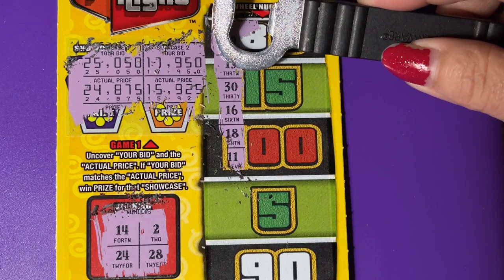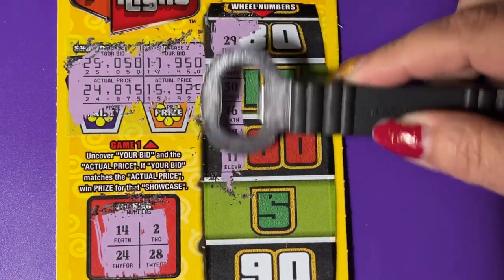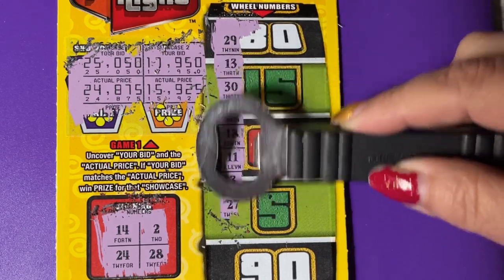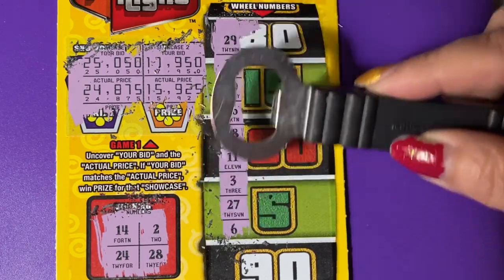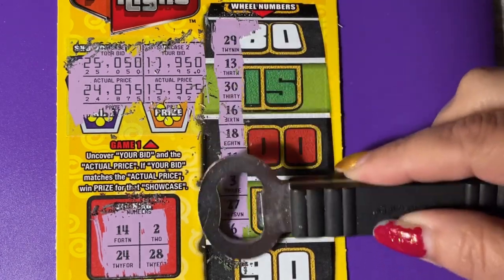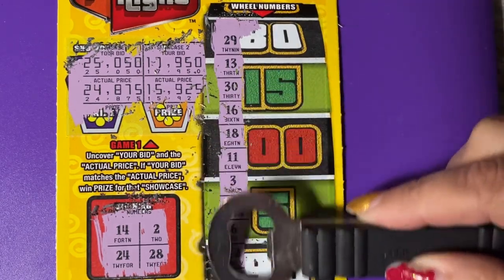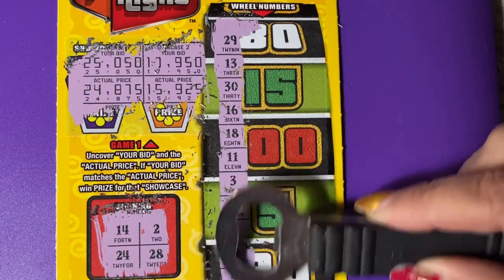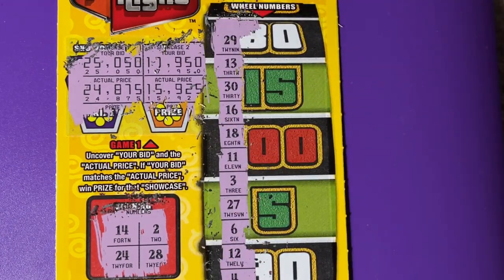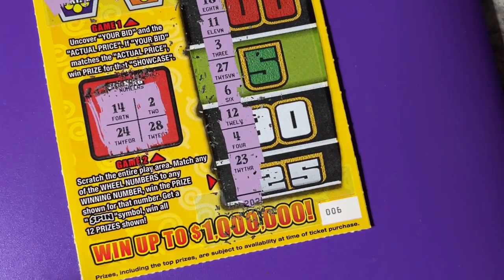There's no 30 or 16, no 18, no 11, no 3 — one off. 27, one off. No 6, no 12, no 4. No 23 — another one off. Well, we got a one off ticket, and that was ticket number 6.